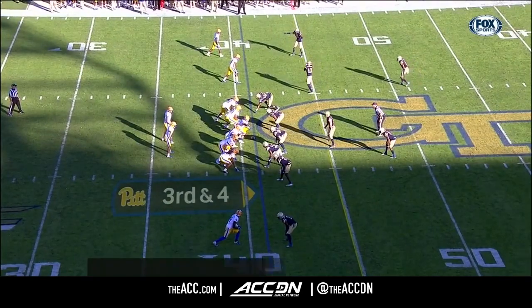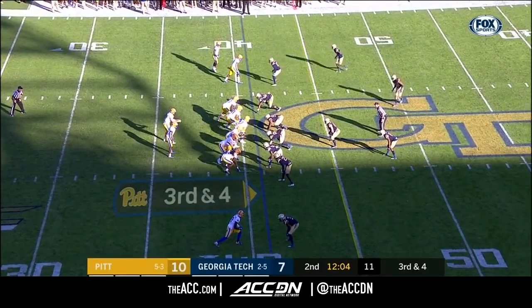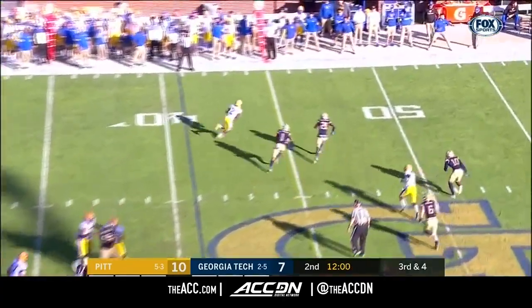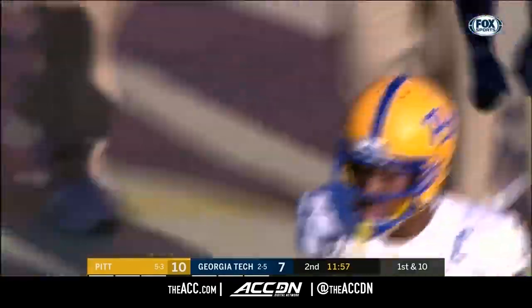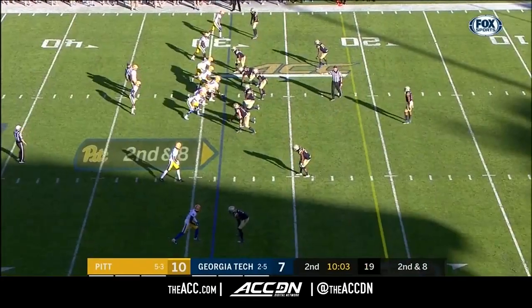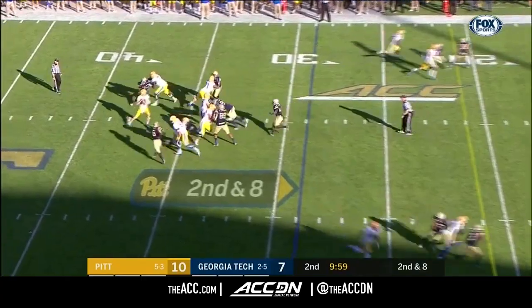Coach Collins noted how big of a hit special teams would take without Smith. Third and four for Pittsburgh — two for three in this situation. It's French, and they're going to have it again in Georgia Tech real estate. Taken out at about the 47-yard line. Missed a couple of tackles that time. He made it through on the blitz — but just ran past, and there's a breakdown.